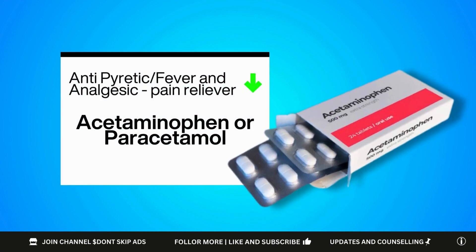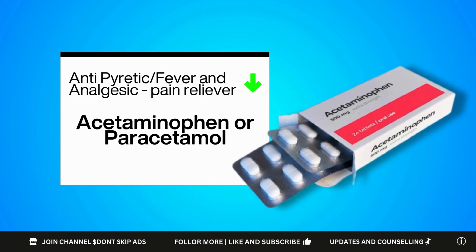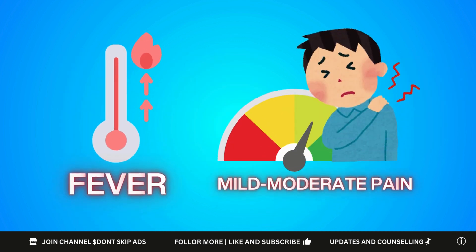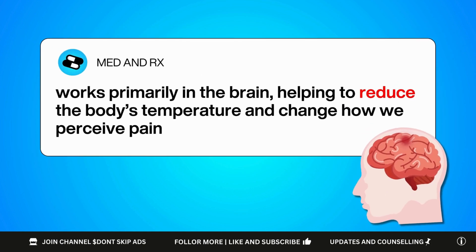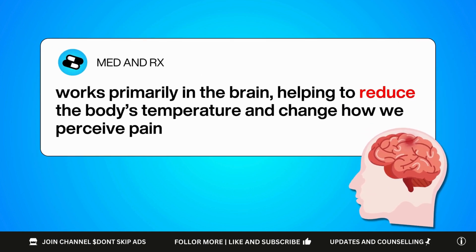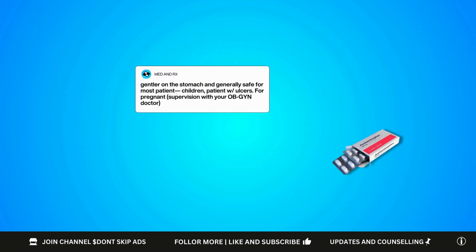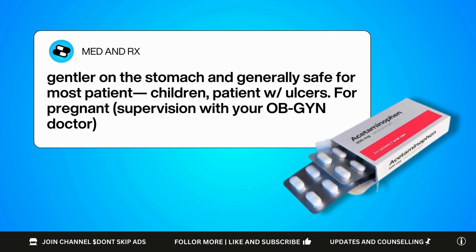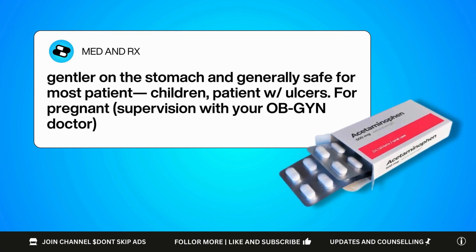Let's start with the most basic one. Paracetamol, also known as acetaminophen, is widely used for fever — everybody knows this one — and it is used as well for mild to moderate pain, especially when inflammation isn't the main issue. It works primarily in the brain, helping to reduce the body's temperature and change how we perceive pain. What's good about paracetamol is that it is gentler on the stomach and generally safe for most patients, including children and those with ulcers.